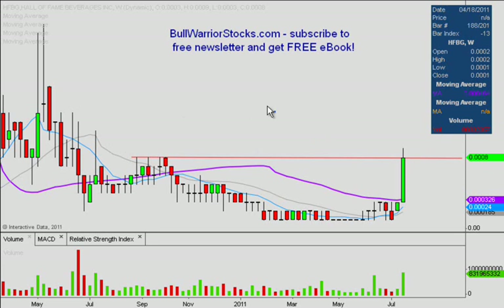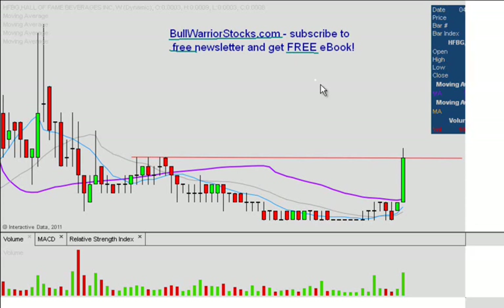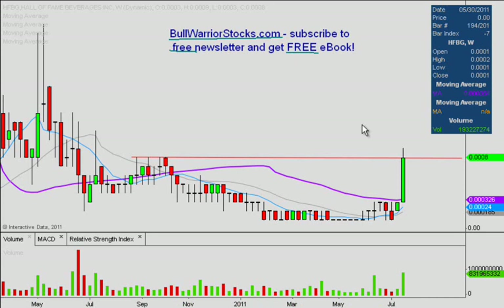If there are any other questions on the chart, please let me know. I'd encourage you to check out bullwarriorstocks.com — if you go there and sign up for the free newsletter, you'll be sent a free ebook. With the newsletter subscription you'll get charts, trade ideas, educational pieces, all sorts of things from big boards down to penny stocks. There's a good variety of stuff for everybody and it is all free. We've been making some good money together on our alerts, so sign up and see what it's all about. This was HFBG — thanks for listening and enjoy your weekends.